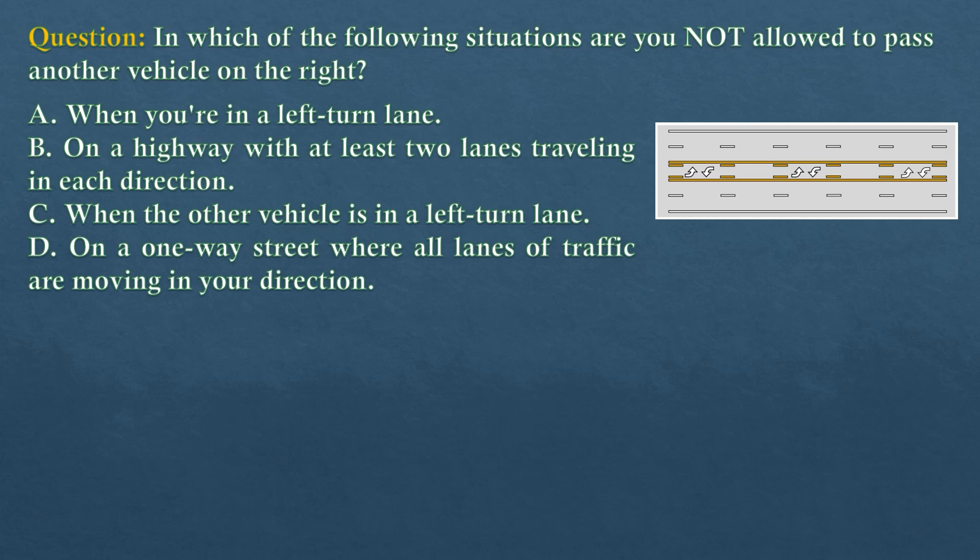Question. In which of the following situations are you not allowed to pass another vehicle on the right? Option A: When you're in a left-turn lane. Option B: On a highway with at least two lanes traveling in each direction. Option C: When the other vehicle is in a left-turn lane. Option D: On a one-way street where all lanes of traffic are moving in your direction.